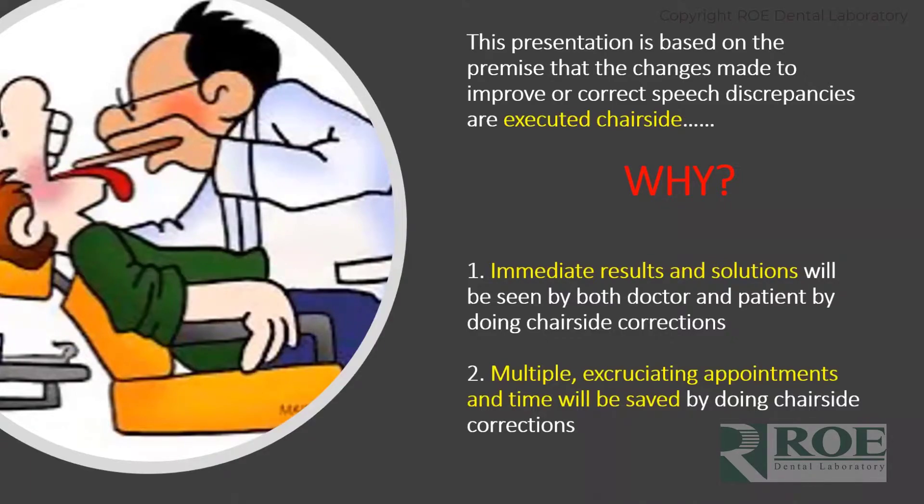My philosophy is that if the patient has speech issues or aesthetic issues — anything in that realm — those changes, maybe not easily corrected chairside, are finally corrected at the chair, meaning you will see immediate results by trying to make these changes right at the chair with the patient speaking. By doing that, you'll save multiple — I put 'excruciating' — appointments, and save time and money by correcting these things right there when you have the patient with you.